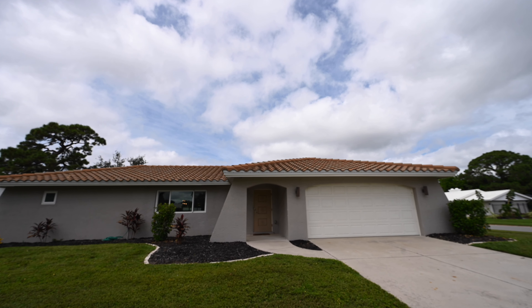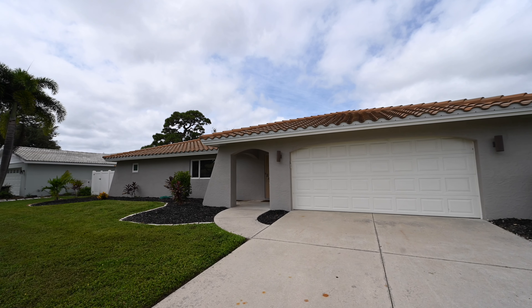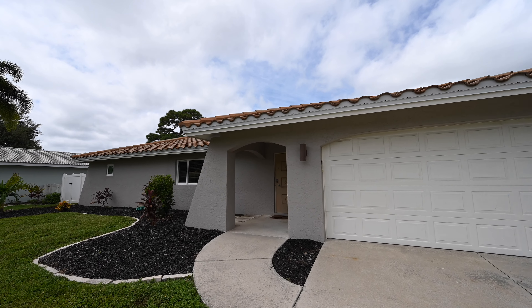The garage is a really nice size, and if you're going to use this as your seasonal residence, you can just lock your car up in the garage and leave — it's safe. In Gulfgate, you won't always see an attached two-car garage, so this is a great feature.